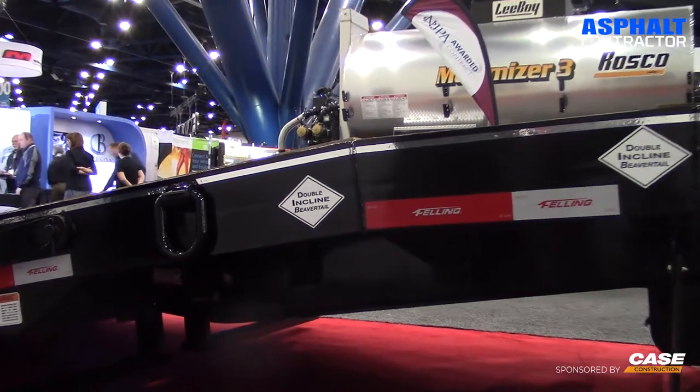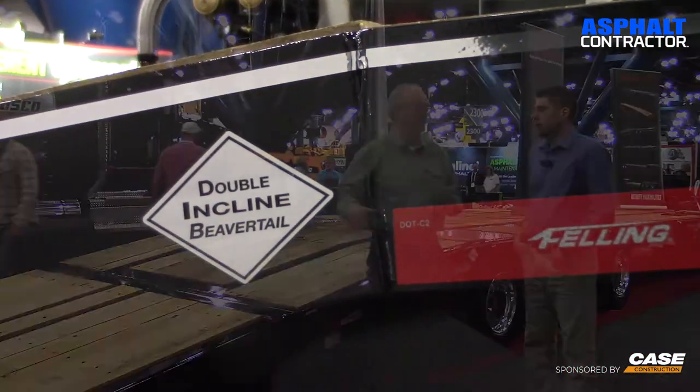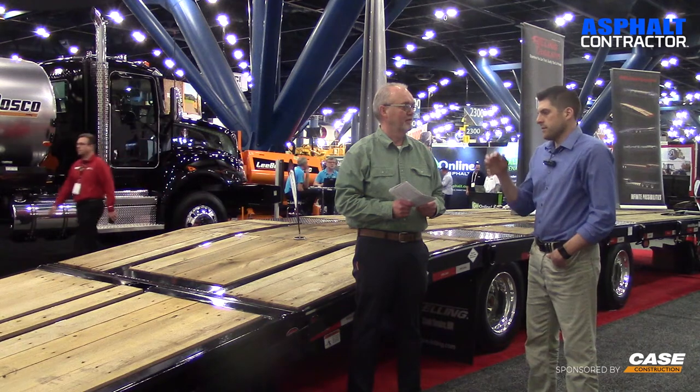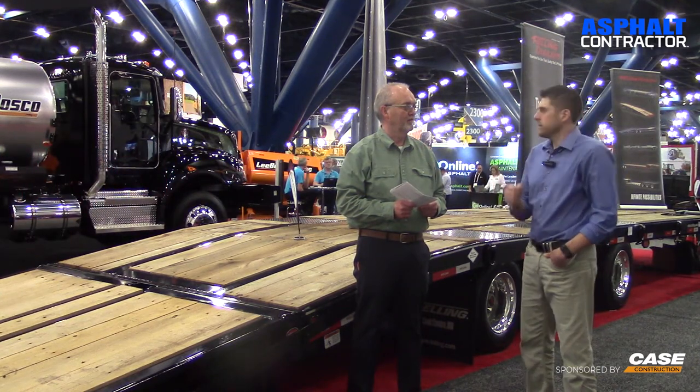Felling actually makes a full line of other trailers, but this is specific to the asphalt industry. We do — we actually build trailers for all different construction markets and build heavy for the rental markets, but at this show we're displaying our paver-specific product.